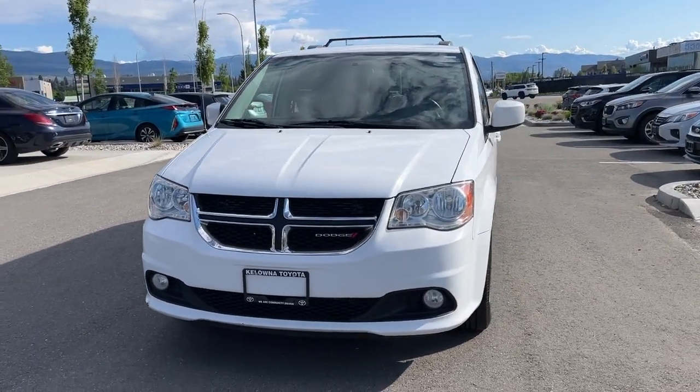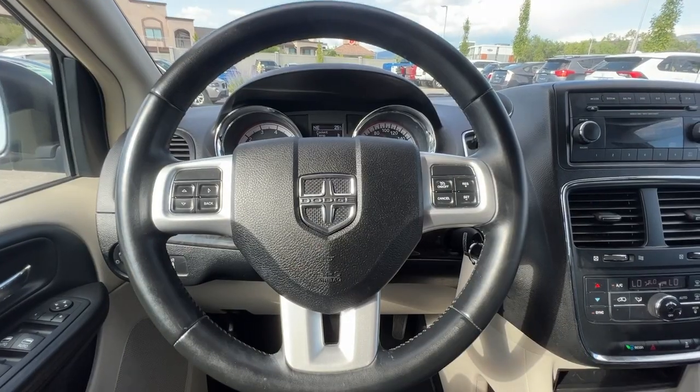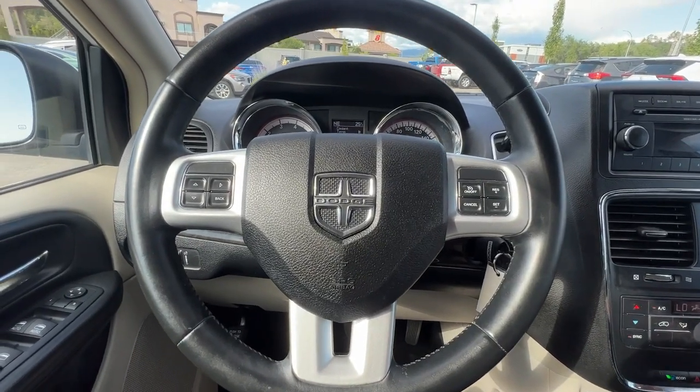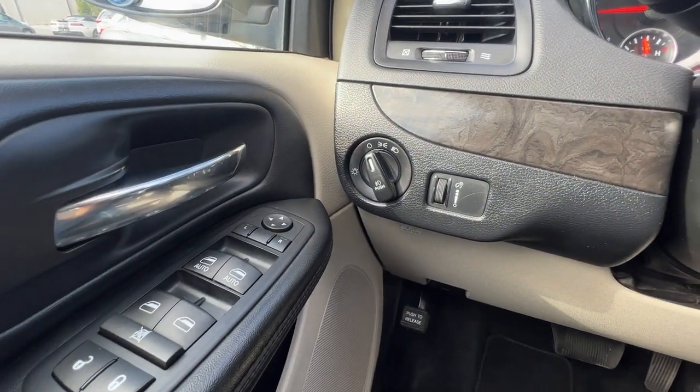Inside we've got some great features too, so let's hop right in and take a look at what the cabin of this Caravan has to offer. Looking at the door panel we're going to find our power locks, windows and mirrors, as well as our light controls.